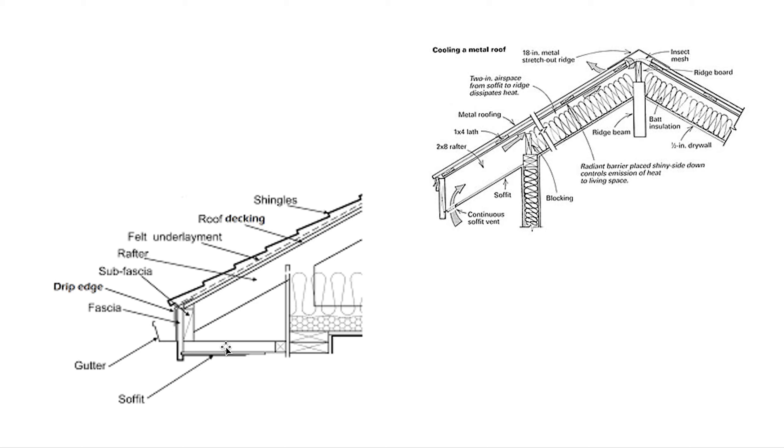This diagram shows what we discussed — a ridge vent and a soffit vent where air comes in, travels along the rafter, and exits out of the ridge vent. That airflow helps keep the attic from becoming so hot that it causes damage.